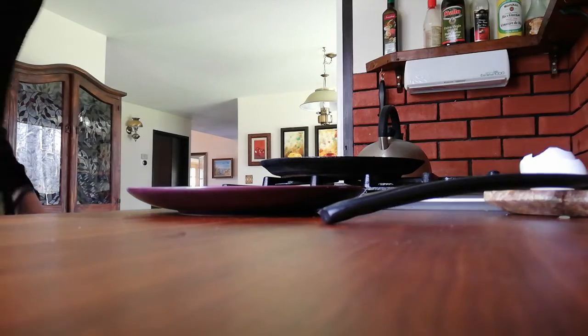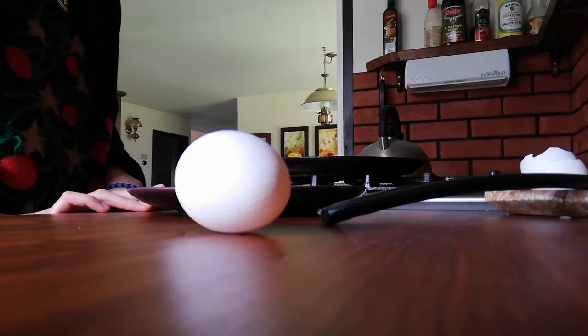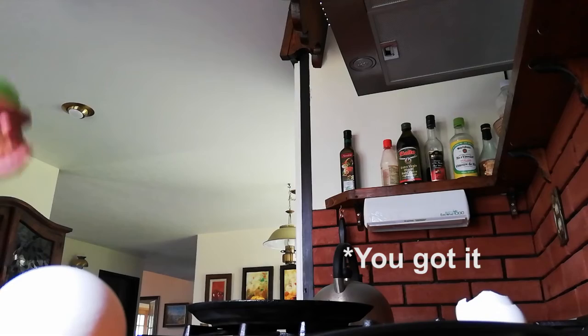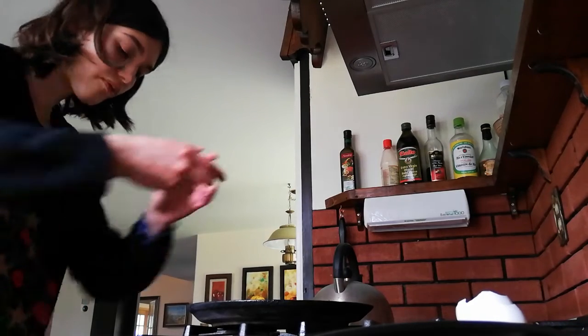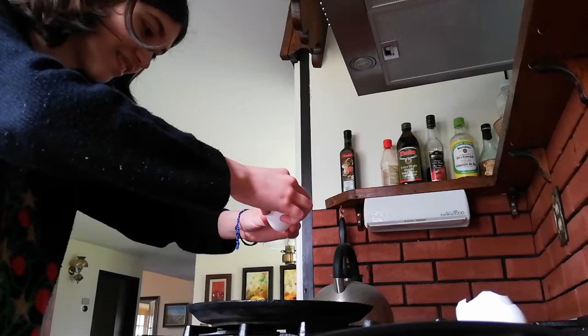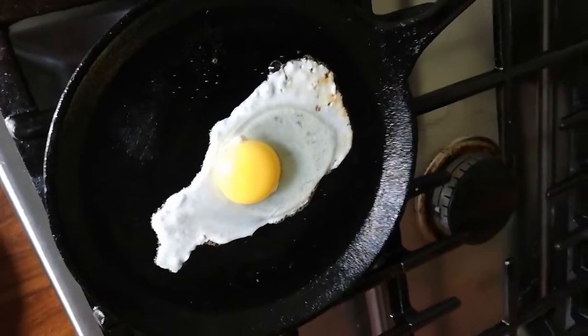I'm gonna make myself an egg because I'm not very hungry right now, but it's important to eat. We're gonna wait for the frying pan to warm up. The frying pan is warm, so we're gonna do that. There we go — look at that, I'm an absolute artist. I'm gonna go throw these egg shells out.